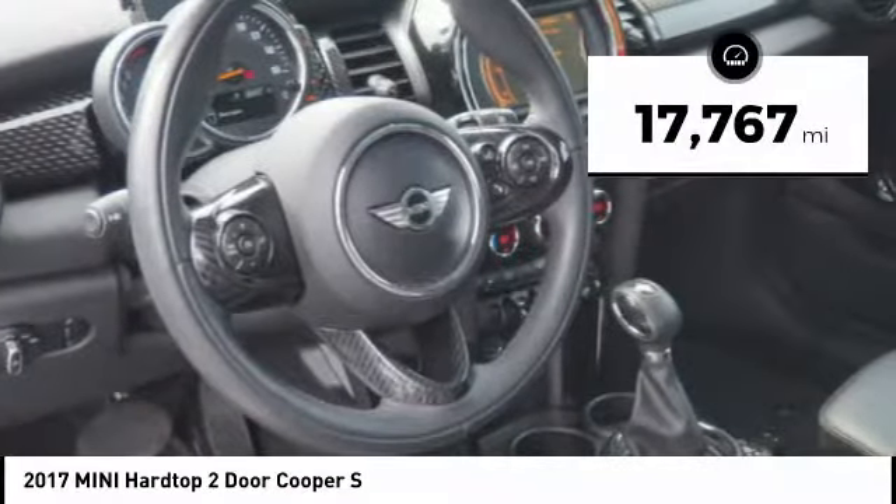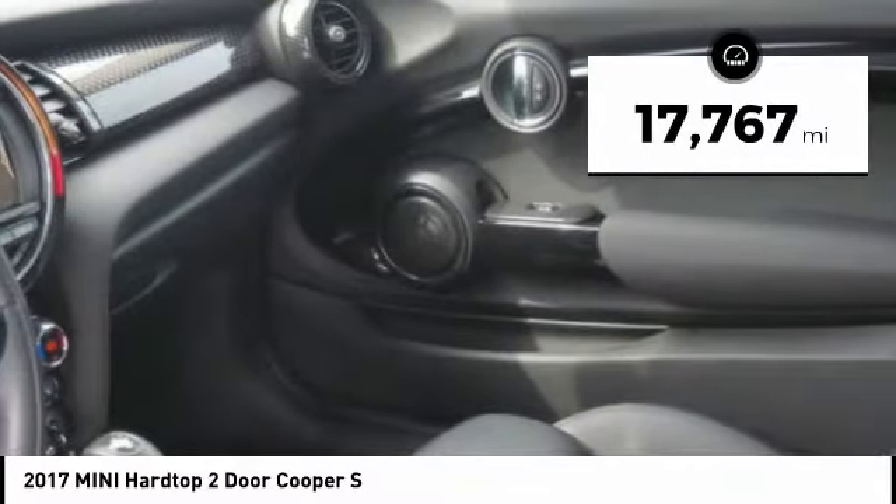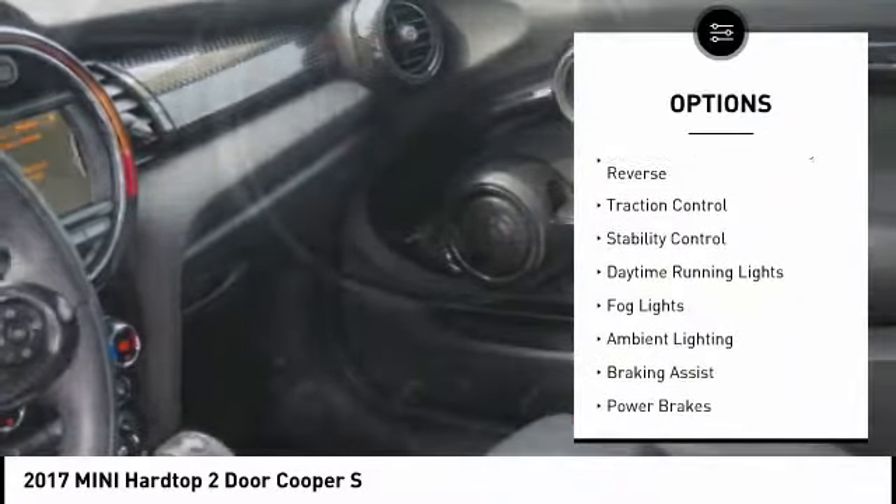This vehicle has less than 20,000 miles. Here are some of this vehicle's great options: power windows with safety reverse.